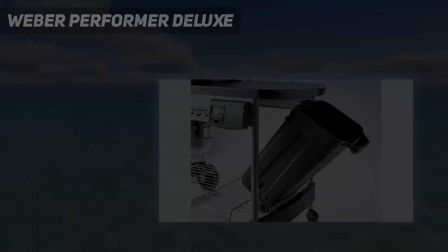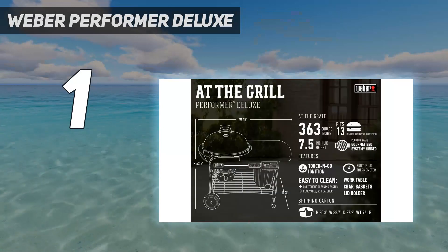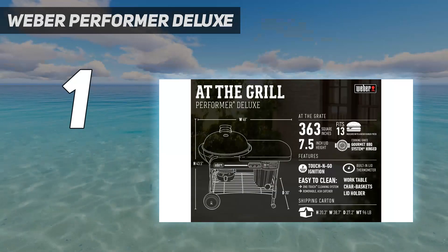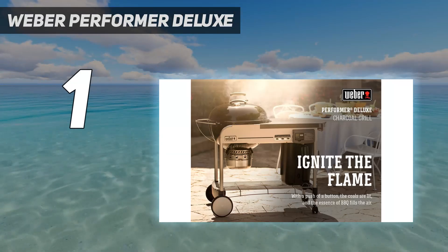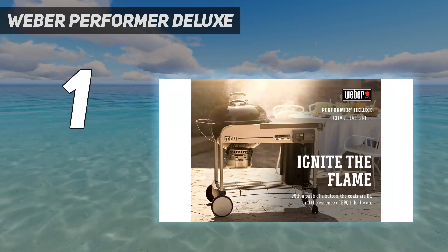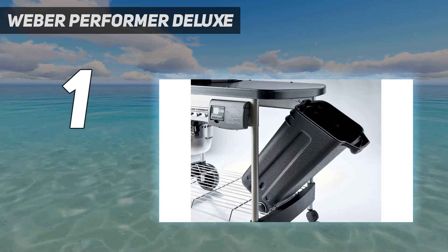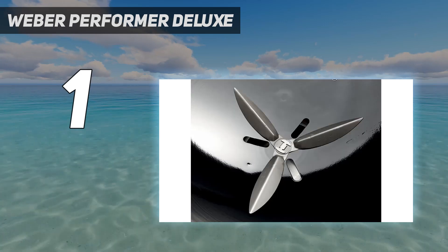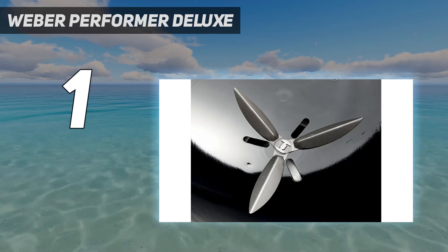And number 1: the Weber Performer Deluxe. Weber is one of the top charcoal grill brands today and makes the splurge-worthy Performer Deluxe 22-inch Charcoal Grill, which performed the best during our testing. This model has a wide variety of useful features that any griller would love, including a touch-and-go gas ignition system, a work table for food prep, and an enclosed storage bin to protect your charcoal.